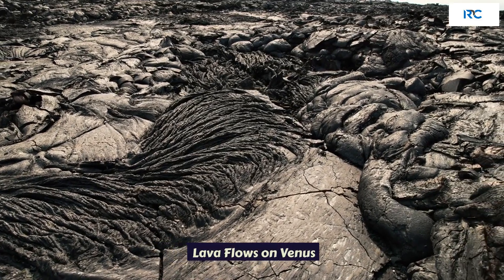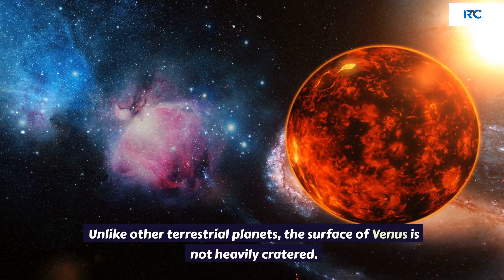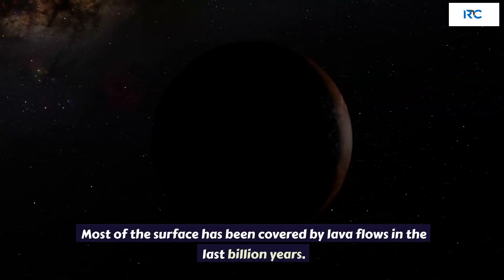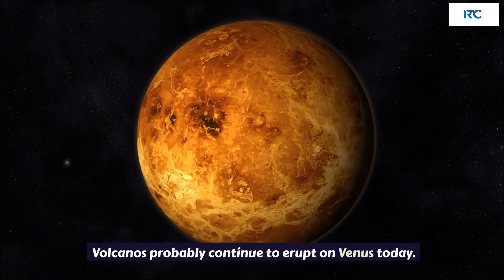Lava Flows on Venus. Unlike other terrestrial planets, the surface of Venus is not heavily cratered. Most of the surface has been covered by lava flows in the last billion years. Volcanoes probably continue to erupt on Venus today.